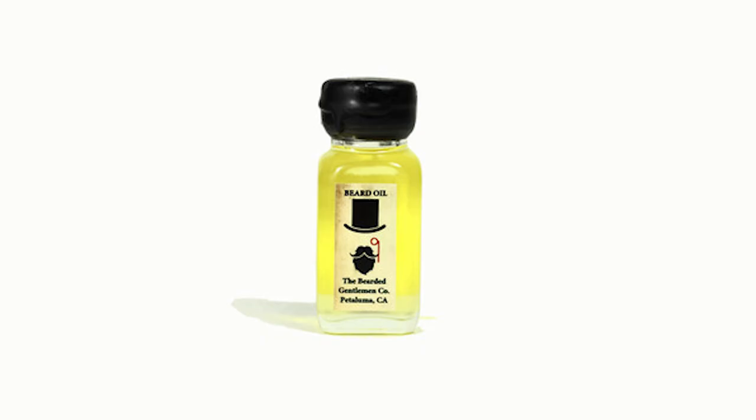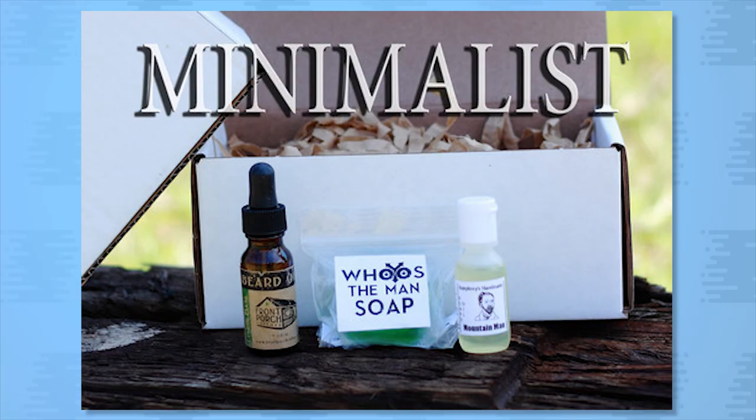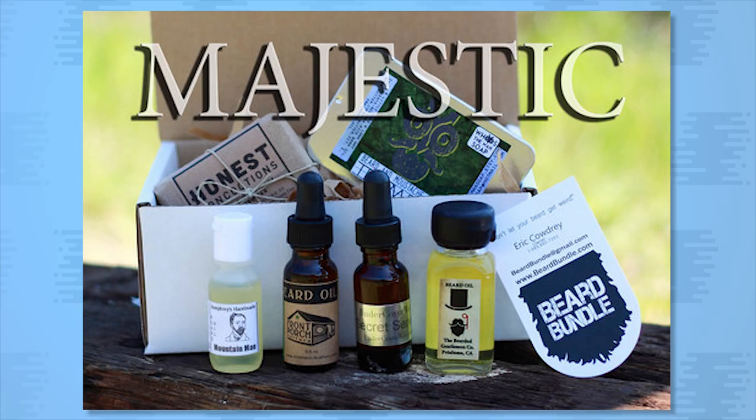The Beard Bundle will guarantee you never tire of your beard products. The service sends a variety of oils, soaps and balms, and you can choose from three different levels of beard care: Minimalist, Lumbersexual, and Majestic.